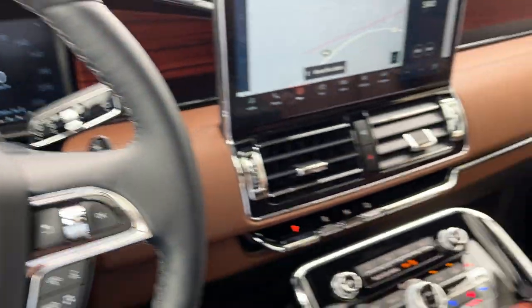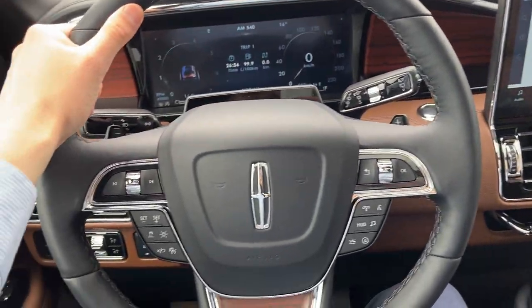You also have a heads-up display on here. It's just a really nicely equipped Navigator all the way around.